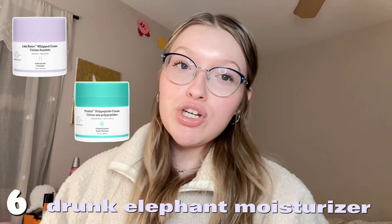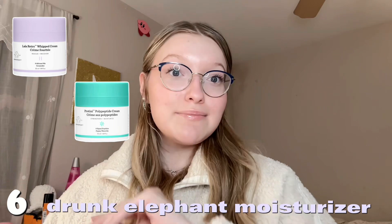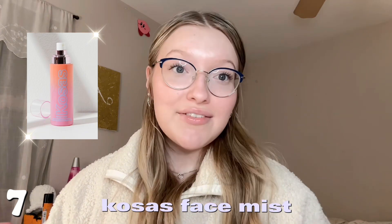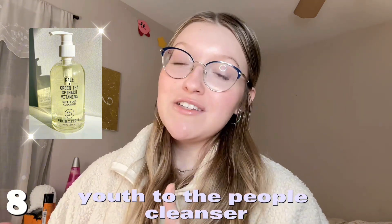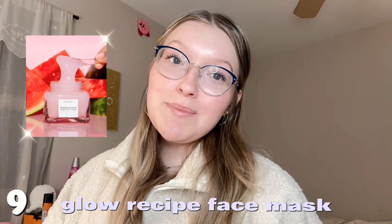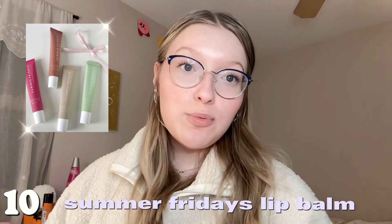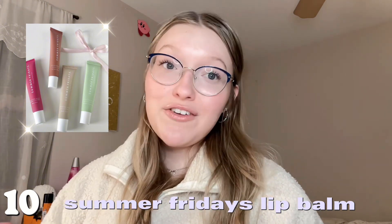Number six is the Drunk Elephant moisturizer — the Lala Retro and the Protein Cream — I've heard so many good things. Number seven is the Cossé spray, which I use in my everyday routine. Number eight is the Youth to the People cleanser — so many people in my comments have told me to try it. Number nine is the Glow Recipe watermelon face mask — it smells just like watermelon. Number ten is the Summer Fridays lip balm — so popular for a reason, any of the scents are amazing.